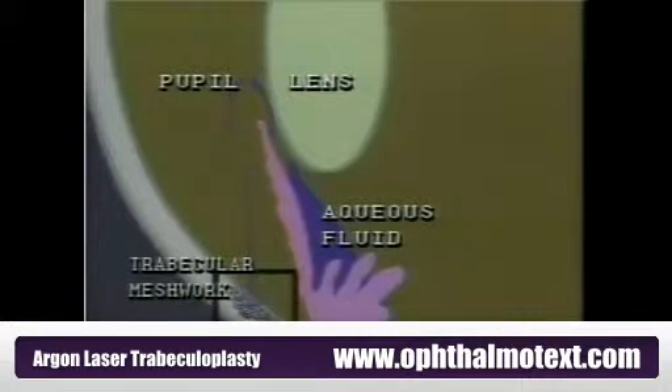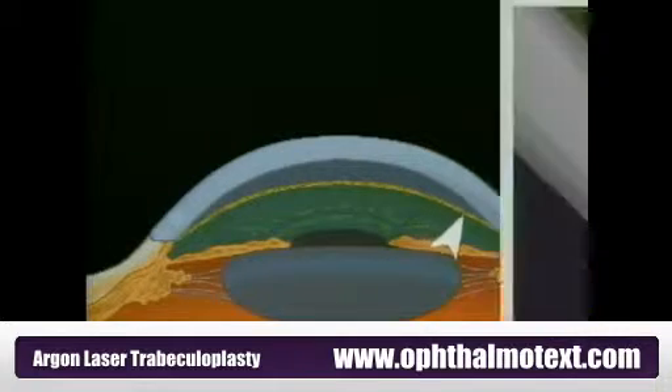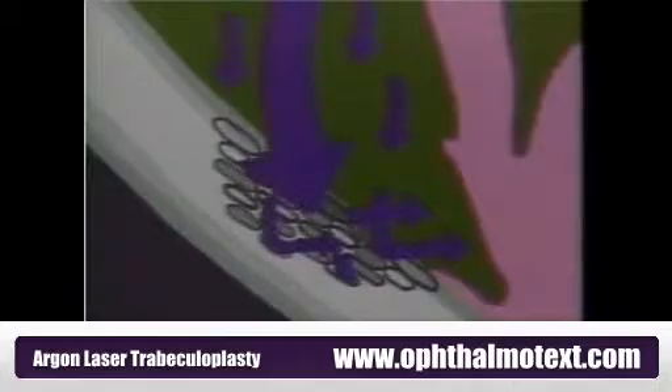Chronic glaucoma usually results from an improper functioning of a part of the eye called the trabecular meshwork. This area, around the rim of the eye, is responsible for the drainage of the normal flow of fluid through the eye. If the trabecular meshwork stops allowing a proper flow of fluid out of the eye, the pressure inside the eye increases, which can cause damage to the optic nerve.